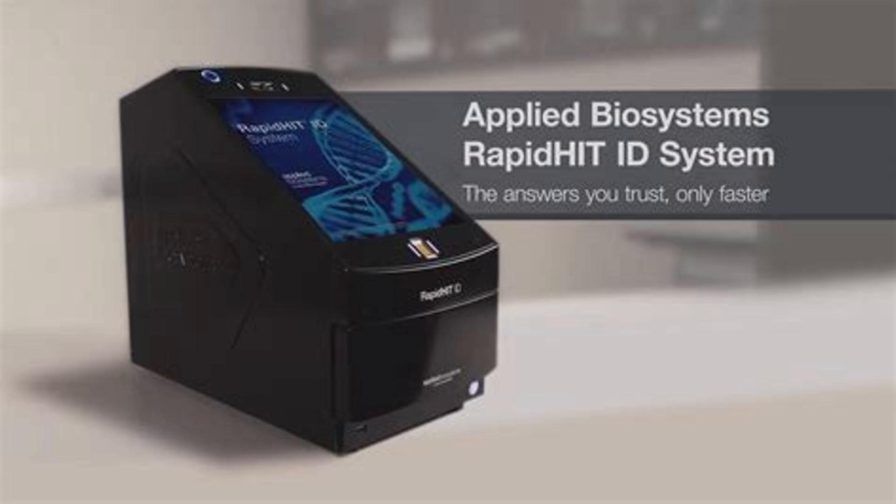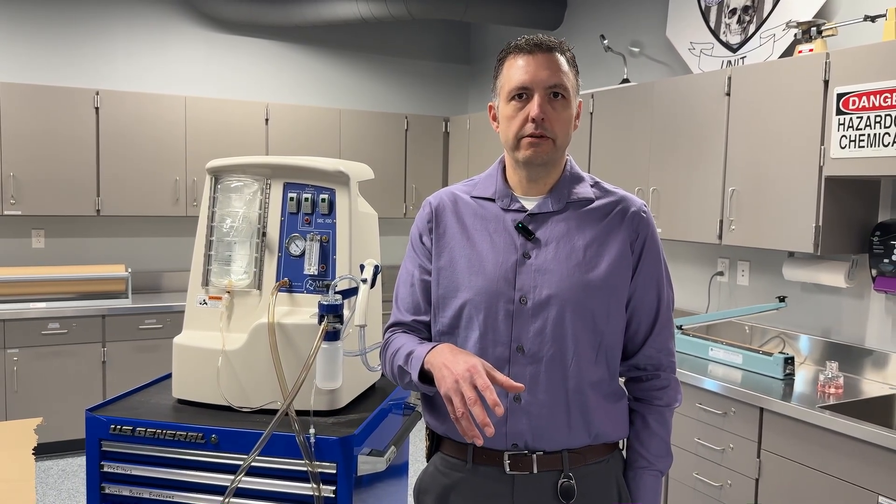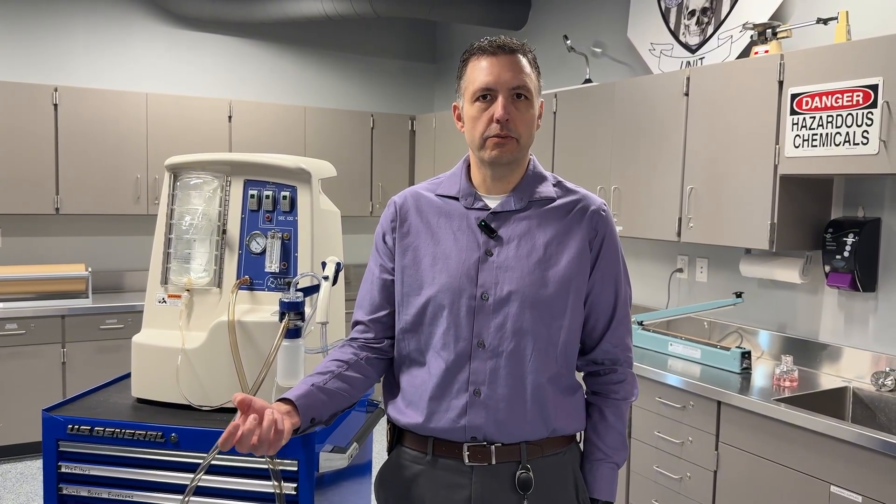If the sample goes to conventional DNA testing or into the rapid DNA instrument and a profile is developed, that information will be sent to the case detective. The detective will then obtain any exclusionary or suspect DNA standards, which are placed into the rapid DNA to confirm whether the DNA from the article of evidence processed with the MVAC is in fact a match to our suspect.